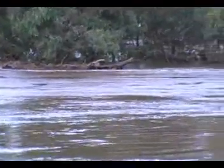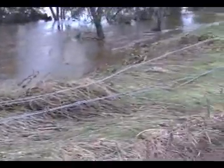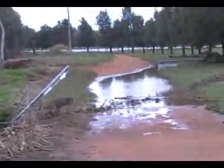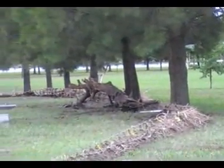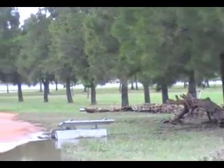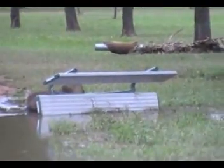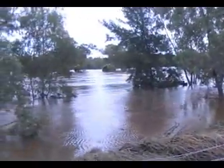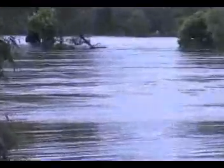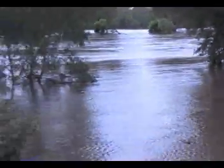It's got a nice steady flow on. This fence has been moved by a lovely log tree. As you can see, it's taken out a seat. Lovely. Nice little rapids. I don't know what's floating out there.